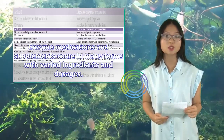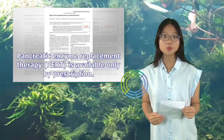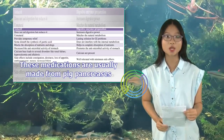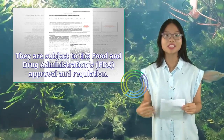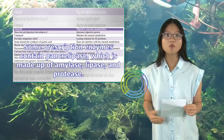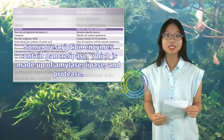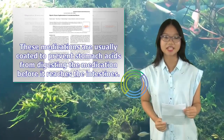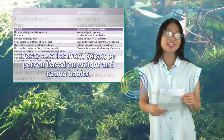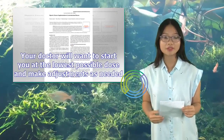Enzyme medications and supplements come in many forms with varied ingredients and dosages. Pancreatic enzyme replacement therapy, PERT, is available only by prescription. These medications are usually made from pig pancreases and are subject to the Food and Drug Administration's, FDA, approval and regulation. Some prescription enzymes contain pancrelipase, which is made up of amylase, lipase, and protease. These medications are usually coated to prevent stomach acids from digesting the medication before it reaches the intestines. Dosage varies from person to person based on weight and eating habits, and your doctor will want to start you at the lowest possible dose and make adjustments as needed.